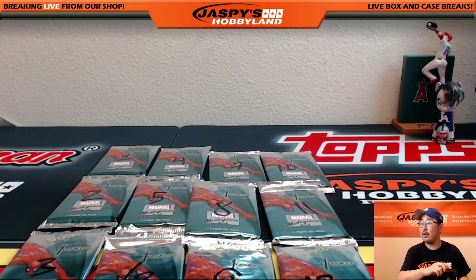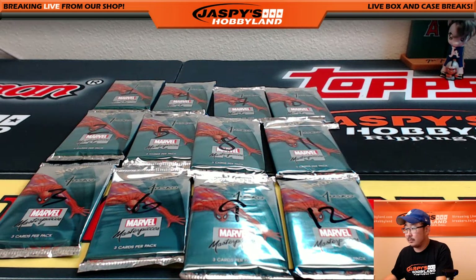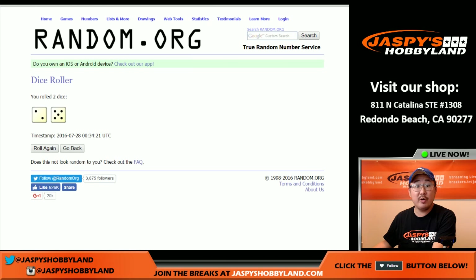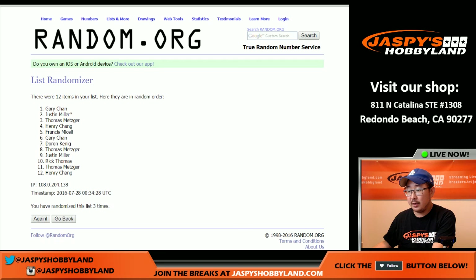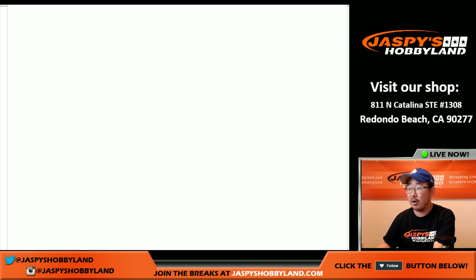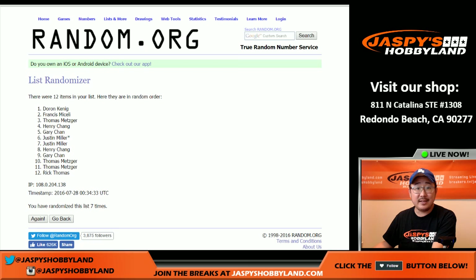Now let's go back to the random.org list — click roll dice. Two and a five, lucky seven. Rolling seven times: one, two, three, four, five, six, and seventh and final time. So after seven times, we've got Doran going first, followed by Francis on deck, and Thomas is in the hole.